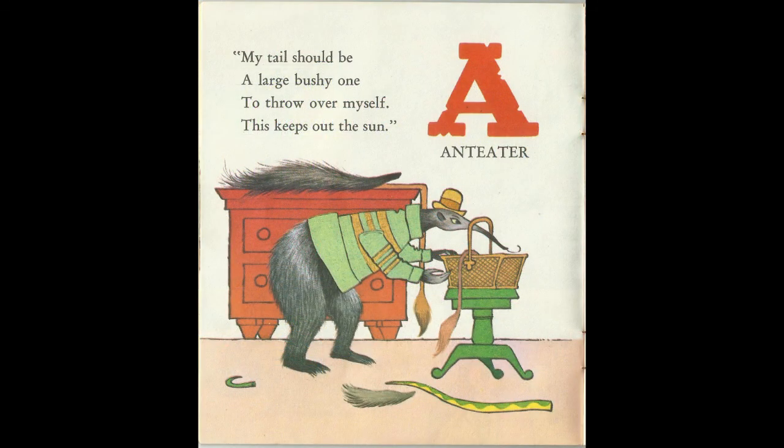My tail should be a large, bushy one to throw over myself to keep out the sun. A for Anteater.